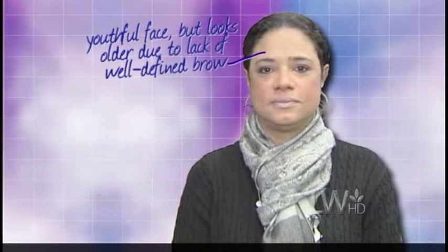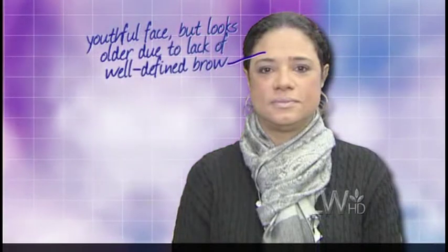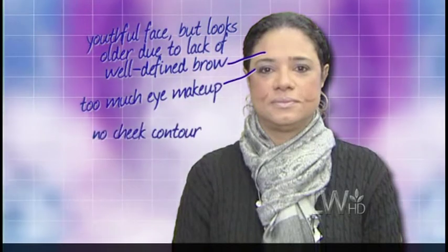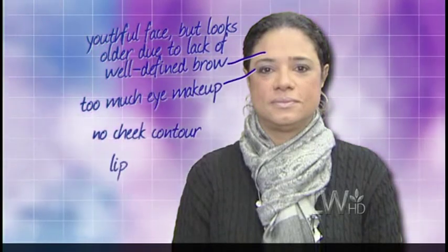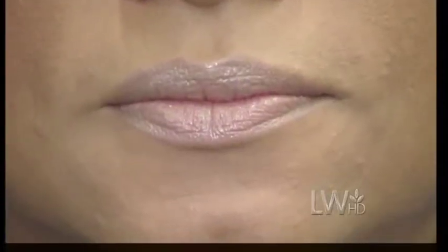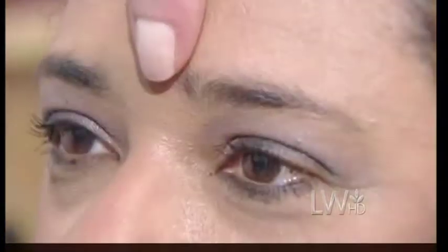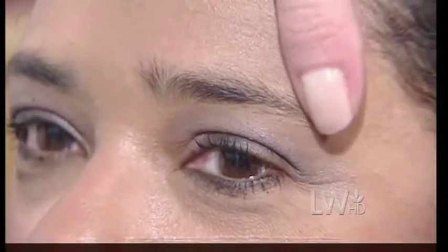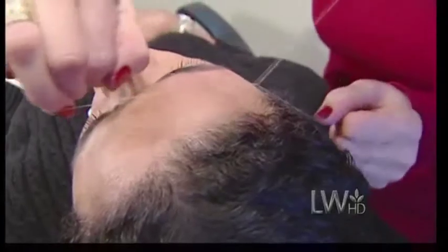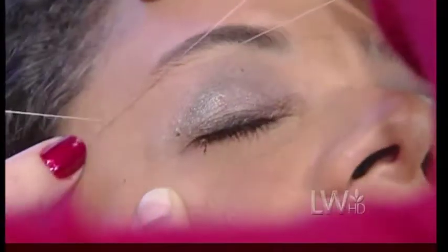Kim also has some makeup issues. Kim has a very youthful face, but she was actually making herself look older by not having a well-defined brow, doing a little bit too much eye makeup, not getting any kind of contour in her cheeks, and wearing a lip color with a purple undertone that made her look washed out. The first step to taking years off Kim's appearance is cleaning up her brows. If your brows are the right shape, it's like a non-surgical facelift — the easiest, fastest, cheapest way to lift your entire face up.